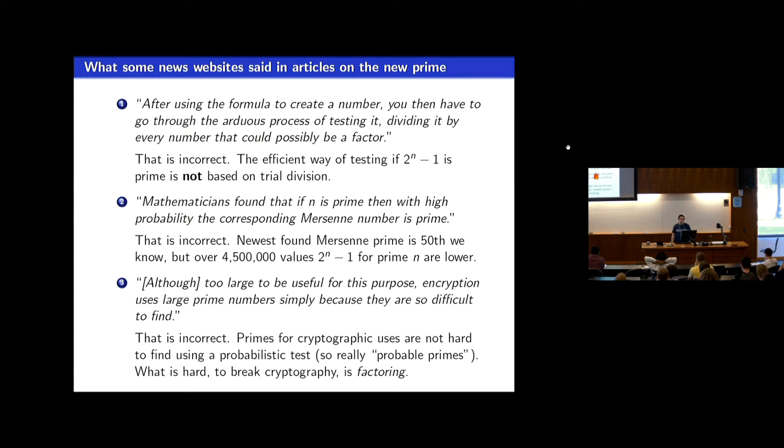The second claim is that we think two to the n minus one has a high probability of being prime when n is prime. But this isn't true, because we only know 50 of these Mersenne primes, but there are way, way more Mersenne prime exponents below that 77 million for which two to the n minus one is not prime. It's quite rare that these numbers are prime just because n is prime.